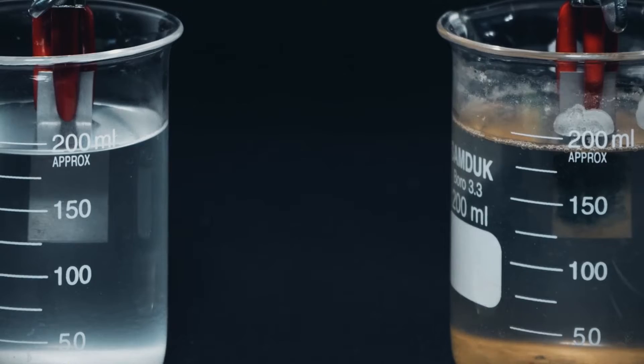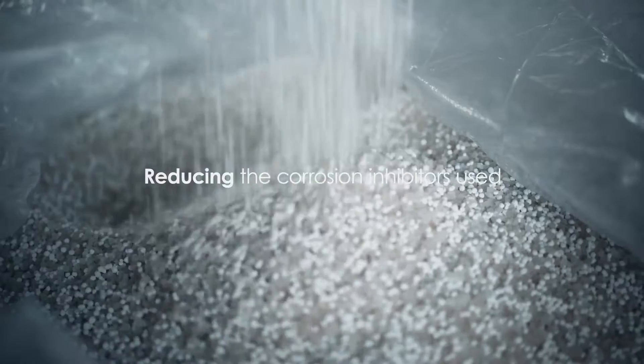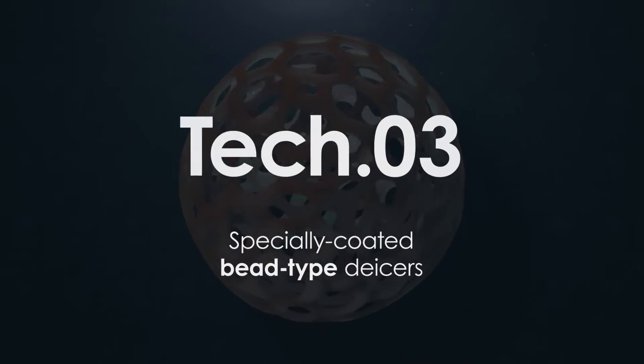This means Echoist is much less corrosive than water. By reducing the corrosion inhibitors used, we can minimize the damage to the marine ecosystem.